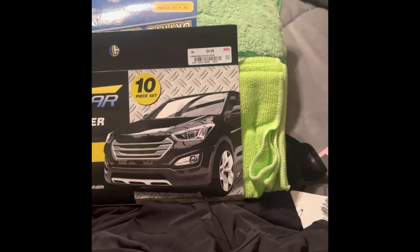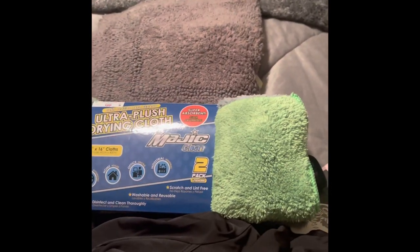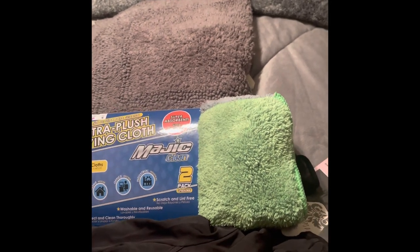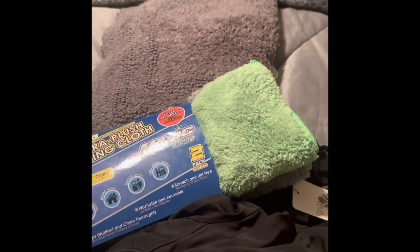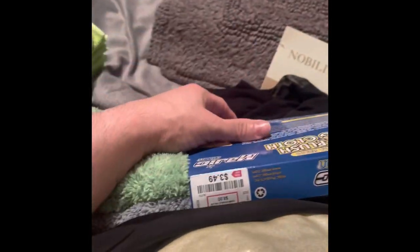Moving on to household items — I got these microfiber cloths for my car to dry it after washing. It's a 10-pack for $4.99. Then I got this drying cloth as well — it's a two-pack, thicker and double-sided: gray on one side, green on the other. These were $3.50. I then got a bath mat for $4.99 — the smaller version, since I have a tiny bathroom.